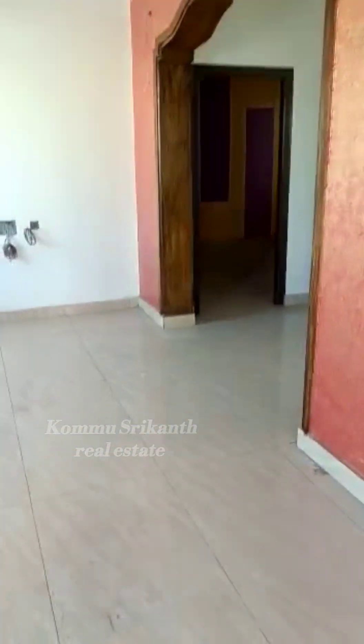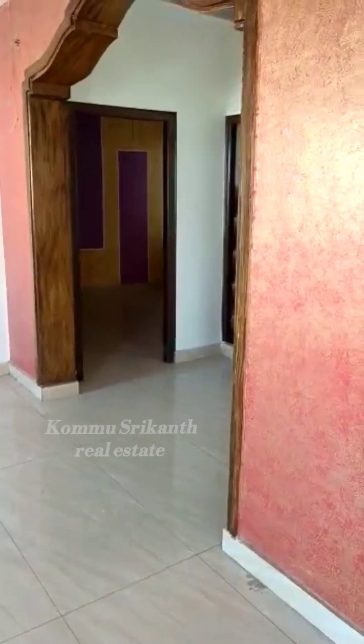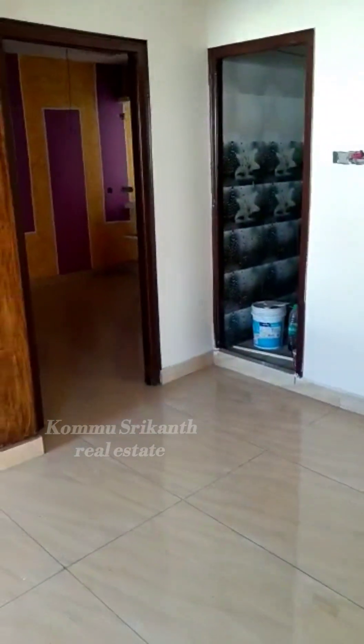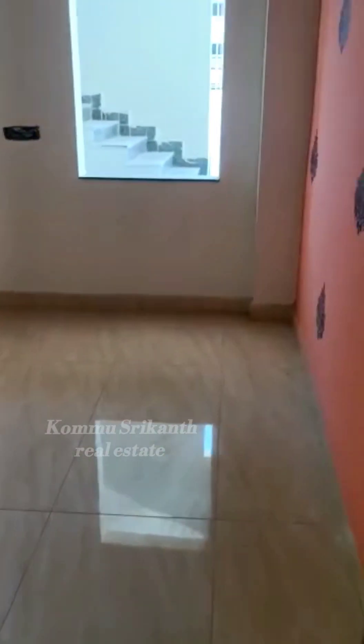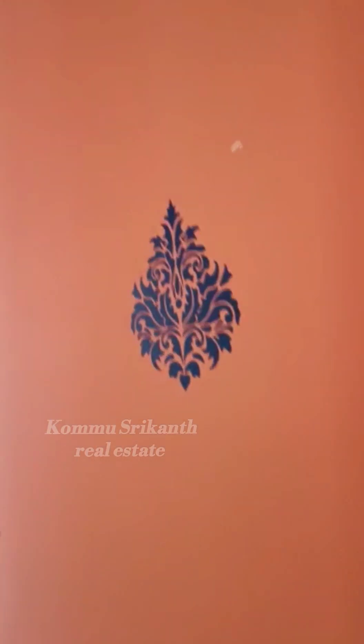This is BHL Beeramguda. We are going to look at 150 square yards. We can find the ground floor from here.